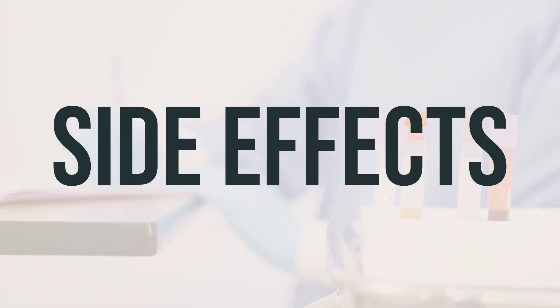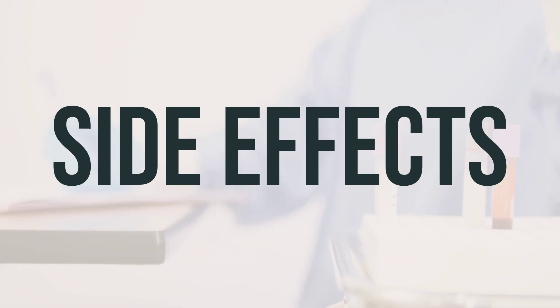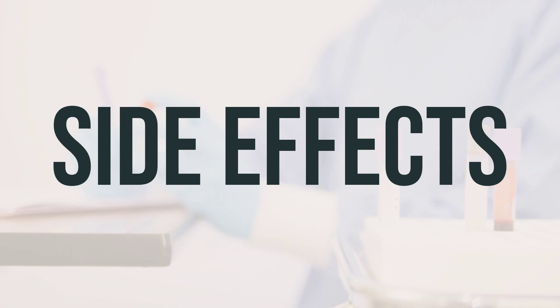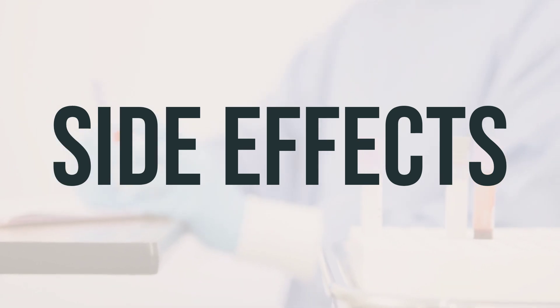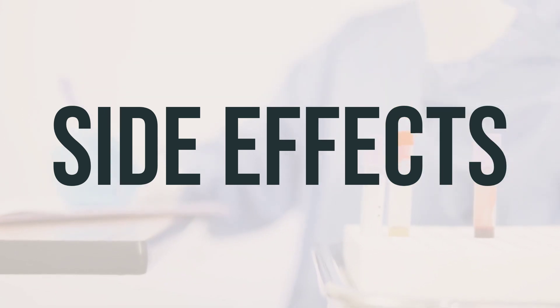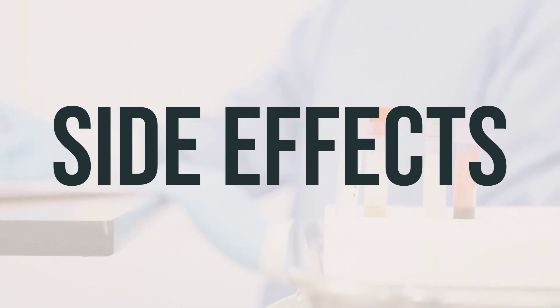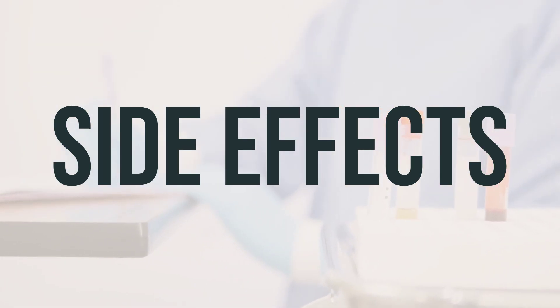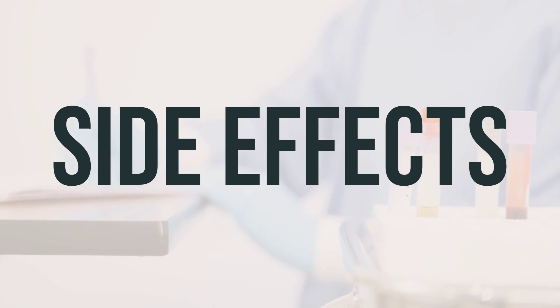It's important to note that this medication has been prescribed because your healthcare professional has determined that the benefit to you is greater than the risk of side effects. Many people using this medication do not experience serious side effects. While a very serious allergic reaction to this drug is rare, it's crucial to seek medical help immediately if you notice symptoms of a serious allergic reaction, including rash, itching or swelling — especially of the face, tongue, or throat — severe dizziness, or trouble breathing. This is not a complete list of possible side effects. If you notice any other effects, contact your healthcare professional for medical advice.